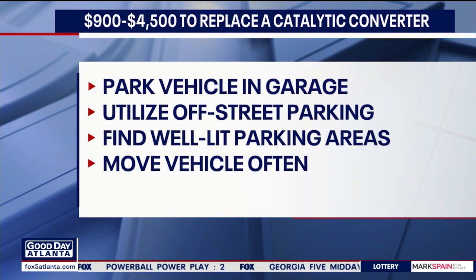To avoid being a target, park your vehicle in a garage or use off-street parking. Use well-lit areas. And if you're working from home, be sure to move your car around — don't leave it in one spot. You don't want it to look abandoned.